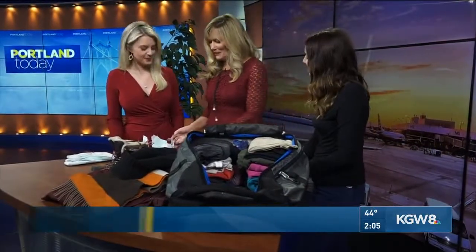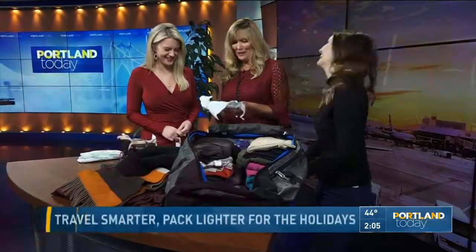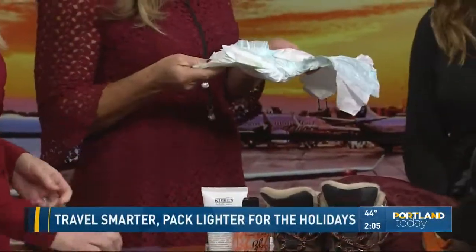You brought disposable diapers in for a packing segment — we thought we had the wrong guest! What is this for? I swear by diapers to pack anything that's fragile, anything that has liquid, because it's absorbent, it's padded, and it's adhesive. So you can go ahead and wrap it in. Let's see if you can do the honors there — go ahead, wrap it.